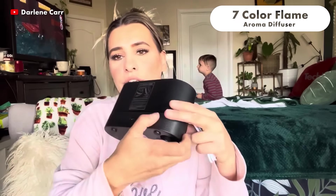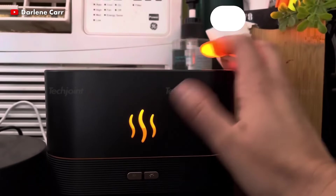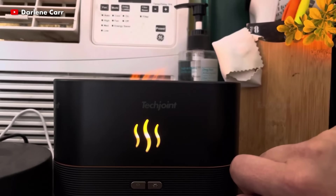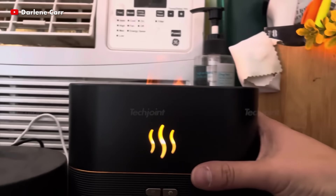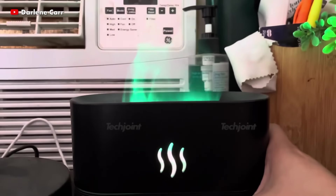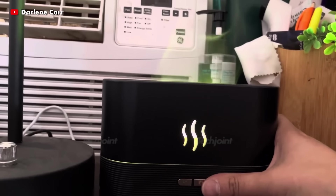This air aroma diffuser comes with seven different flame-like colours, and the touchable flame generates a warm flame atmosphere similar to that of a fireplace while humidifying the dry air in the room. It provides you with a relaxing working and living environment and aesthetic vibes as you do your daily routine.